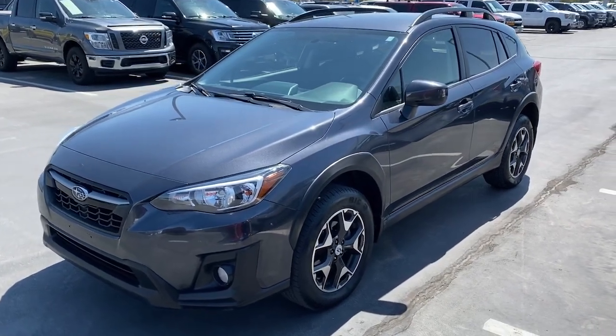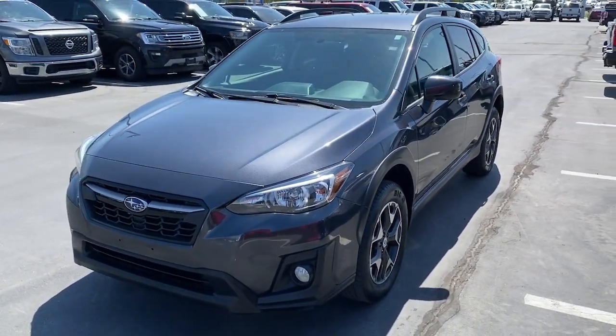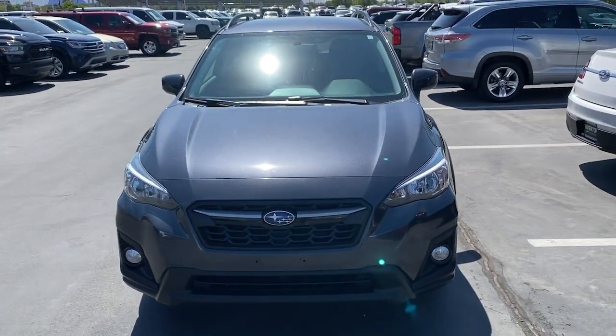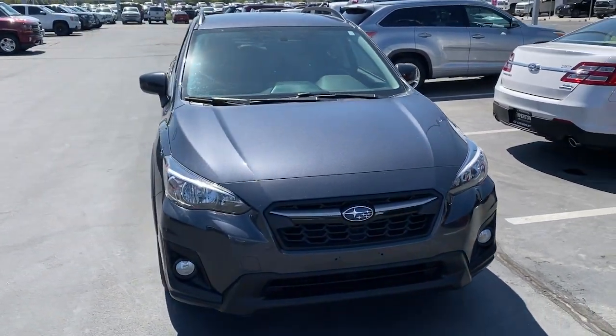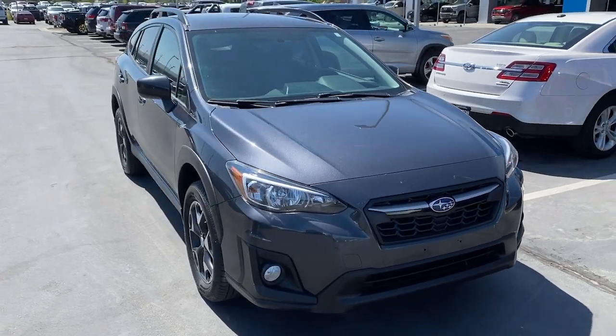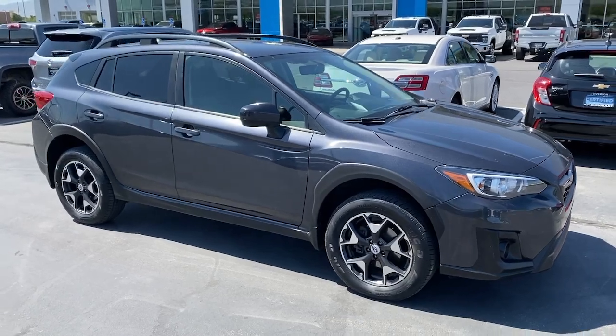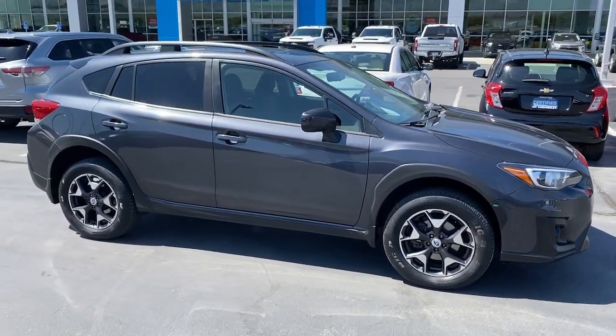Introducing the 2018 Subaru Crosstrek. This vehicle is an outstanding buy with fewer than 70,000 miles on the odometer. Come along for a tour of this safe and connected Subaru Crosstrek. This all-wheel drive compact crossover gives you the advantages of an SUV but drives like a comfortable sedan.